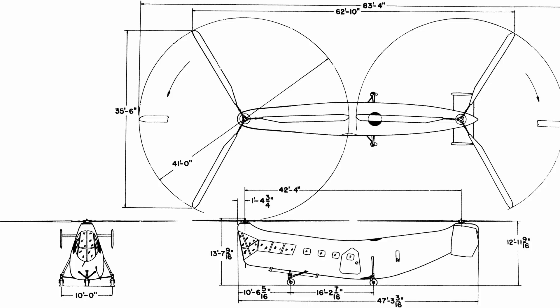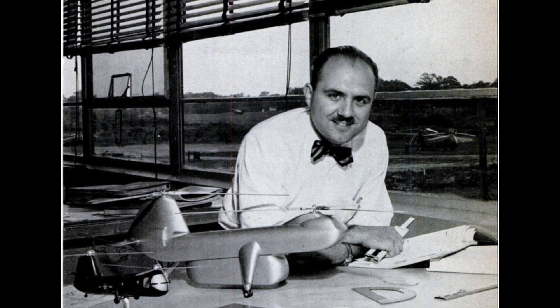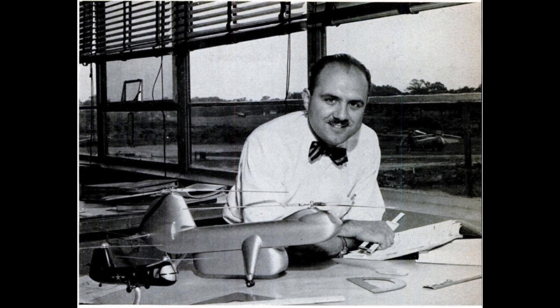In 1943, while the world was at war, the US military was looking for new ways to move troops and equipment. Frank Piasecki had a radical idea: instead of a single main rotor, why not use two — one in the front and one in the back? More lift, better stability, and a bigger payload capacity. Simple, right? Not exactly. Piasecki pitched this idea to the Navy in 1944, and despite being the underdog, he won a development contract.